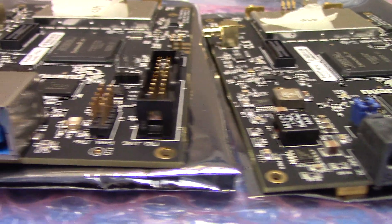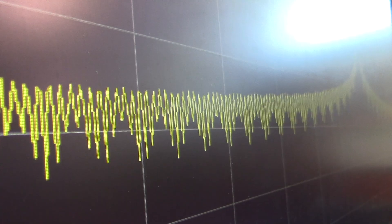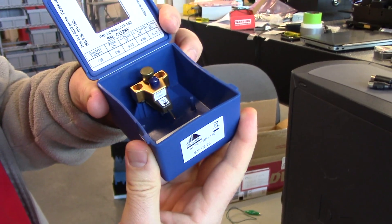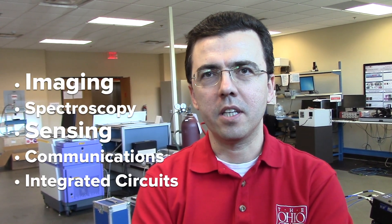The major instrumentation, as I mentioned, is on the order of three and a half million dollars total and includes spectroscopy and imaging systems, as well as high-power sources and radio frequency testing instrumentation like vector network analyzers and frequency extenders. At this frequency range, the applications range from imaging, spectroscopy, sensing, communications, and integrated circuits.